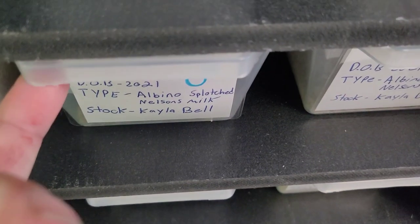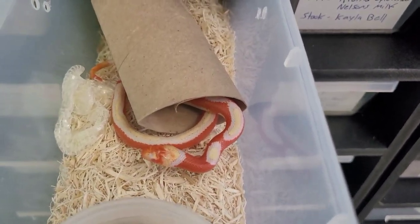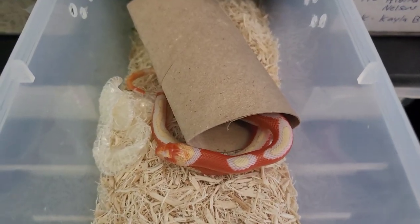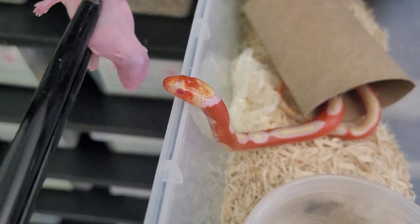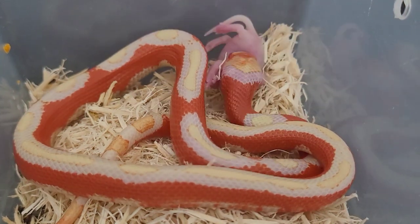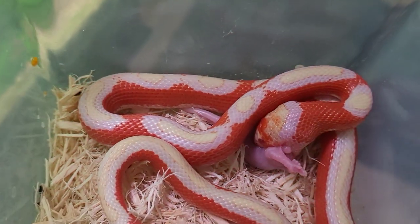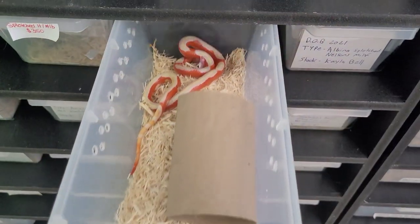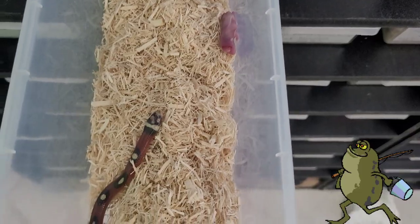So now we're going to feed El Diablo — that's the male that I picked up from Kyla Bell last year at Daytona. This will be the one I'll be pairing with the female that I just showed you. Boom! Whoa, mama! So this guy has it made — he has his choice. He has an albino female and a regular female, two females for him. How lucky is he? And now we're going to check to see if this girl ate her pinky — she didn't, so I'm just going to give it to a frog.